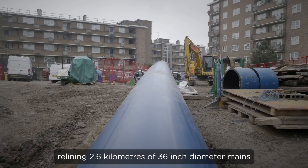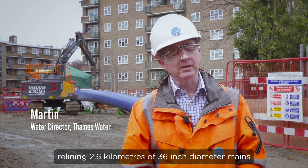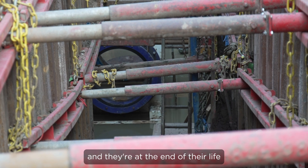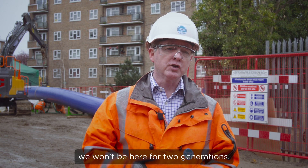We're here in North London, and what we're doing is relining 2.6 kilometers of 36-inch diameter mains at a cost of 21 million pounds. These pipes were originally laid between 1850 and 1870 and they're at the end of their life, and hopefully once that's complete we won't be here for two generations.